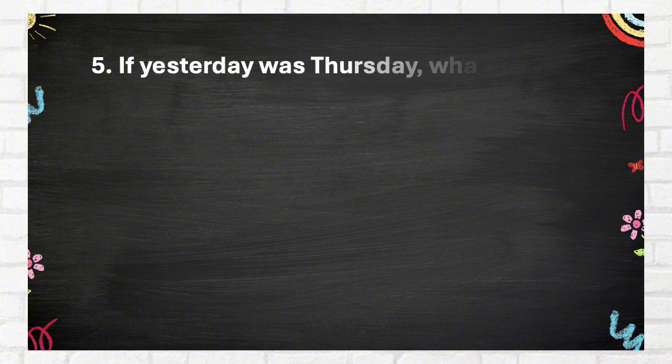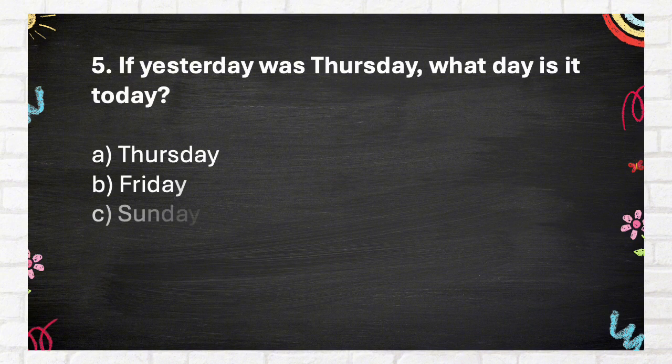Question Number 5: If yesterday was Thursday, what day is it today? A. Thursday, B. Friday, C. Sunday, D. Monday.